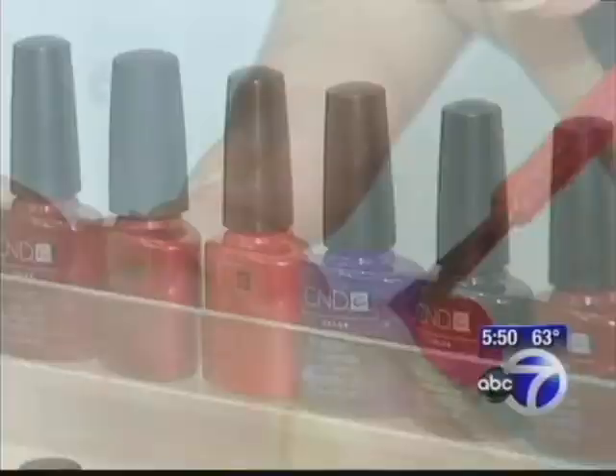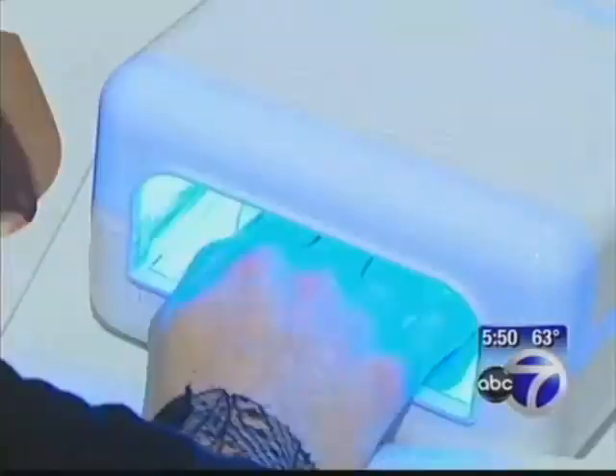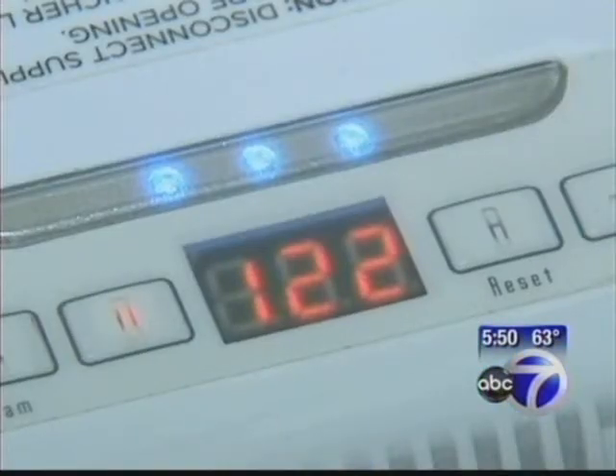This may look like nail polish, but it's called shellac. It has the solvents of a polish and also the ingredients of a gel, which is what makes it differ from other products on the market. And like the gel, you don't air dry your nails — instead, a UV light cures each layer.